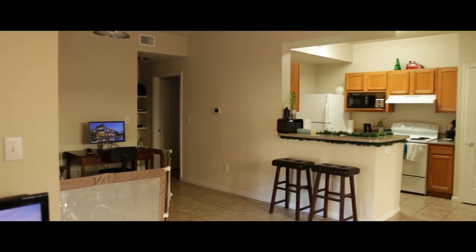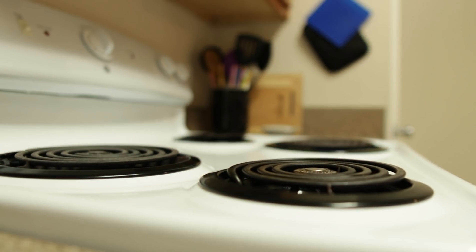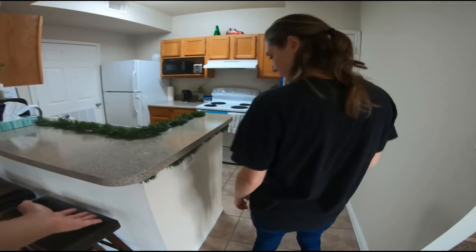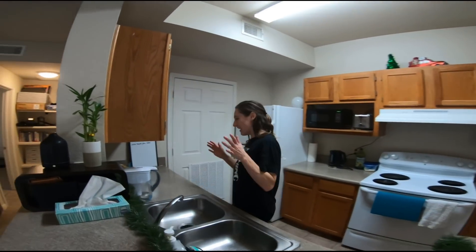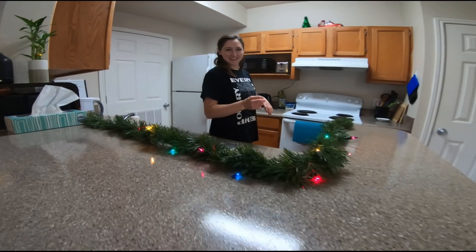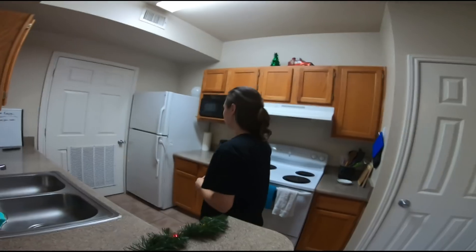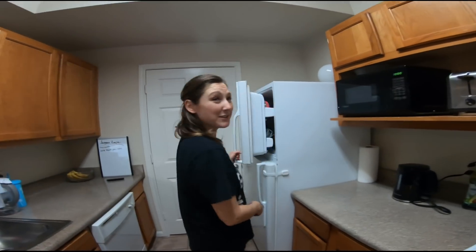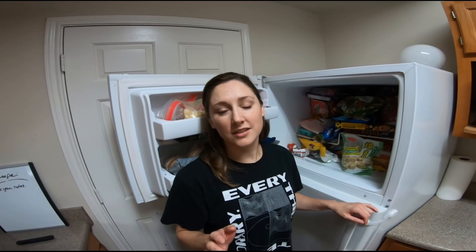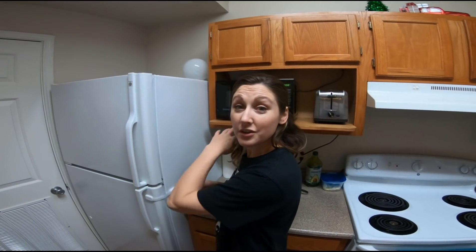Sekarang ke kitchen. Nyalakan dulu lampunya — ini Christmas vibe, vibenya holiday. Jadi ini Christmas decoration. Dan aku show you how our oven works ya. Kita udah lapar. Wow, banyak stuff in the freezer guys! Ini aku sangat suka about dapur Amerika — kamu punya dapur dan freezer yang giant, yang besar sekali. Bisa store a lot of food.